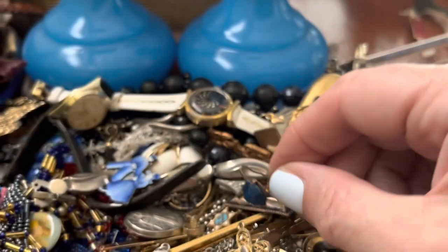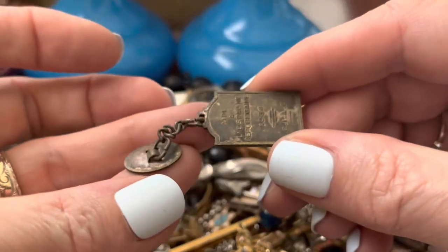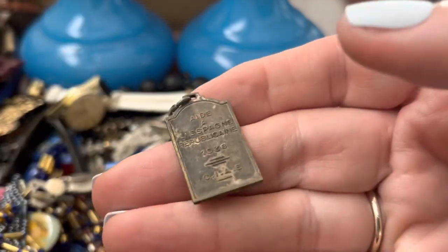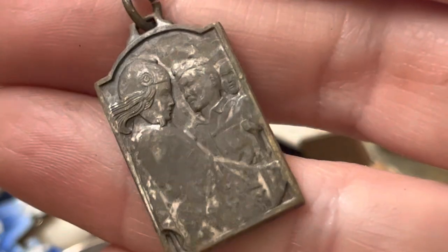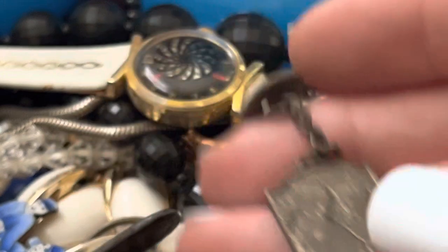Oh, that's old. What is that? What is that? 1938. Interesting. That's a religious thing — practically an artifact.